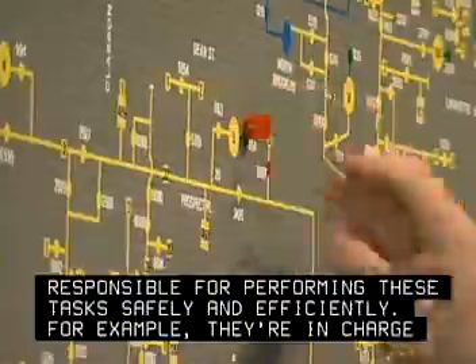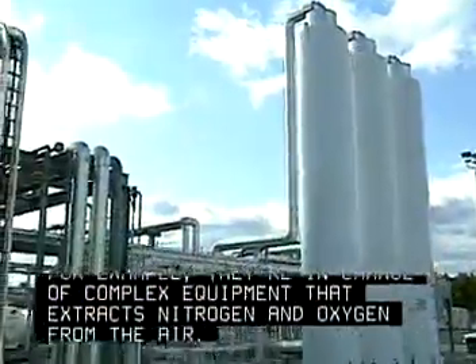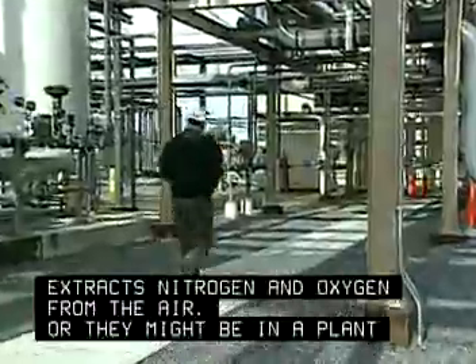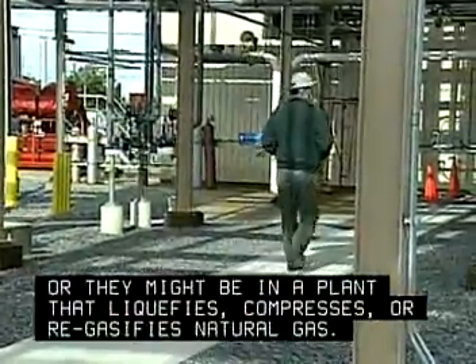For example, they're in charge of complex equipment that extracts nitrogen and oxygen from the air. Or they might be in a plant that liquefies, compresses, or re-gasifies natural gas.